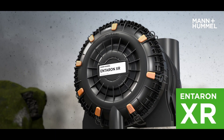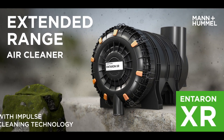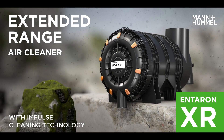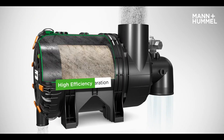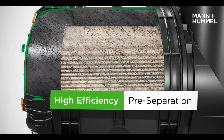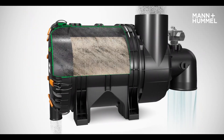The Interrin XR sets new standards. Innovative impulse cleaning technology ensures continuous operation while delivering a long service life without unnecessary downtime. The Interrin XR is a two-stage air cleaner with tangential airflow and scavenging to remove coarse particles, ensuring a longer filter life.